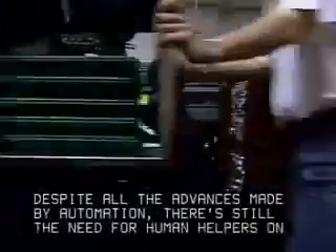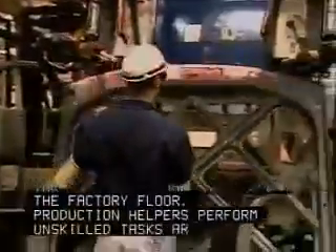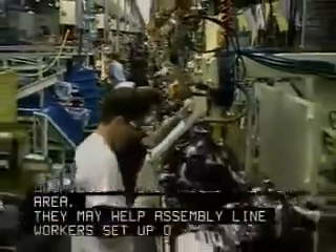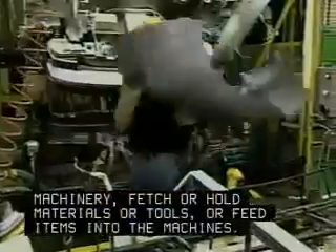Despite all the advances made by automation, there's still the need for human helpers on the factory floor. Production helpers perform unskilled tasks around the work area. They may help assembly line workers set up or tend machinery, fetch or hold materials or tools, or feed items into the machines.